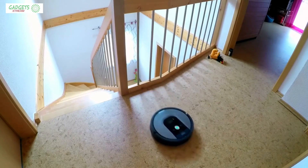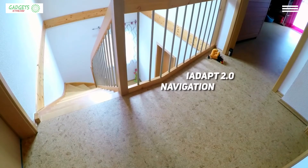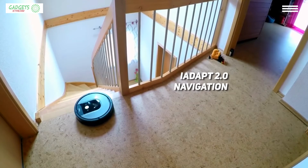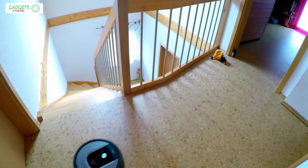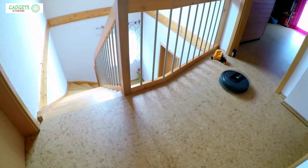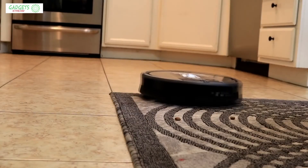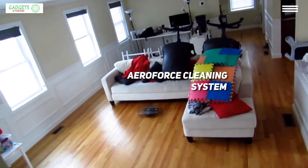Through the companion app you don't just get scheduling and customization control — you also get access to tips, support notifications, and much more. Thanks to its iAdapt 2.0 navigation, it will clean an entire level of your home without missing spots. It will weave rather than move in a grid pattern, but you will have spotless floors as a result. What makes this robot vacuum the best one for pet hair is the combination of Roomba's patented AeroForce cleaning system and its brushes that will take care of pet hair without a hitch.